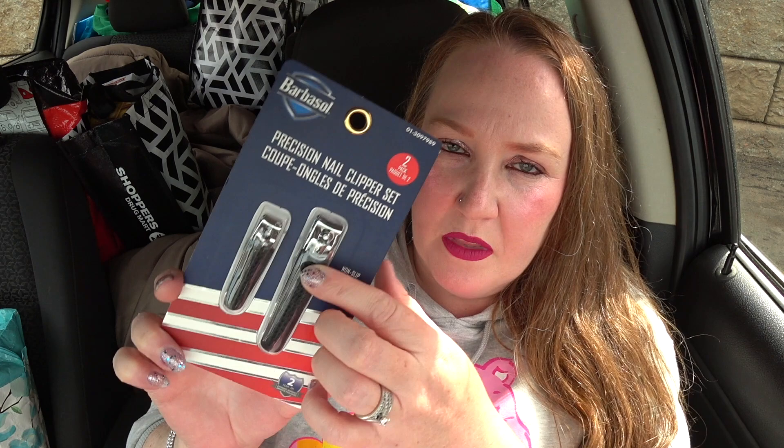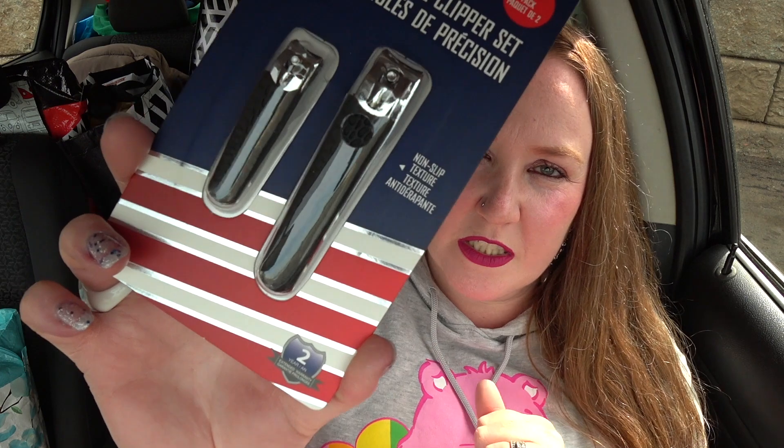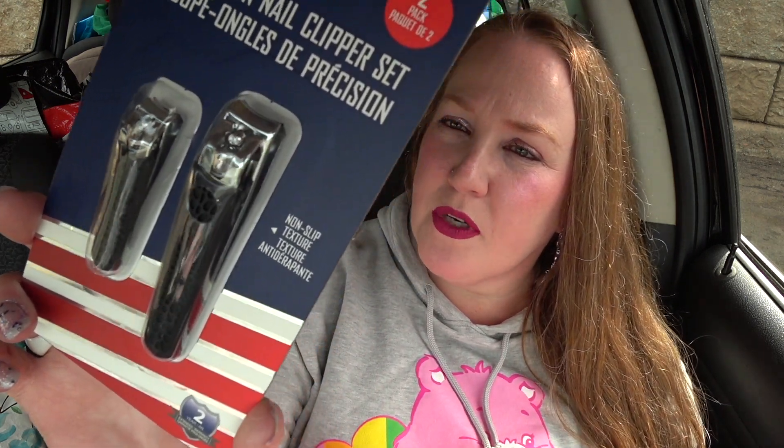For my husband — almost everything from the Barbasol men's section. There was a package with a big comb and scissors but they were too large and I know Daryl won't like it. He's always grabbing my nail clippers, so I got him the Barbasol nail clipper and toenail clipper set with a non-slip texture. It was four dollars and it almost completes the whole Barbasol set I've been building for him.